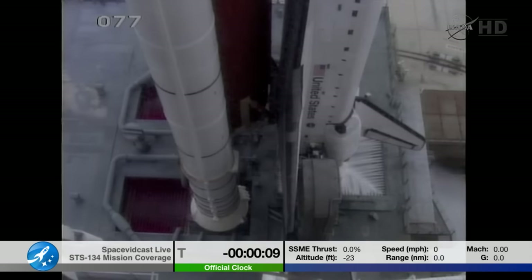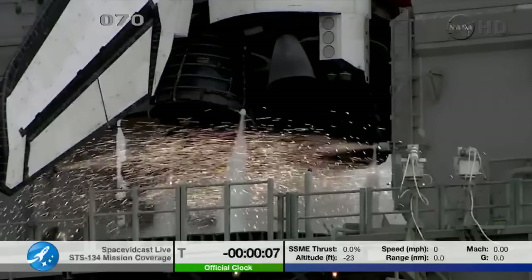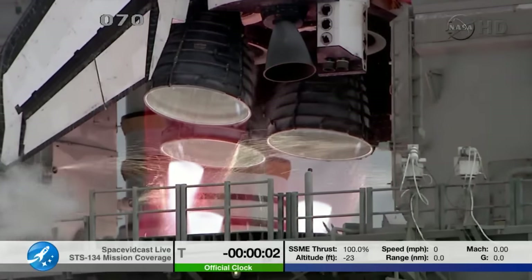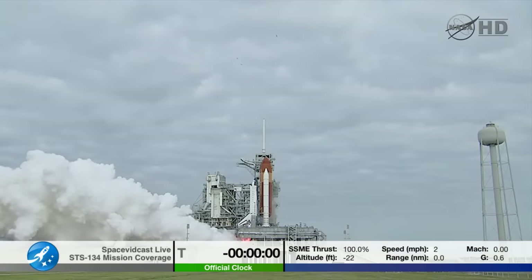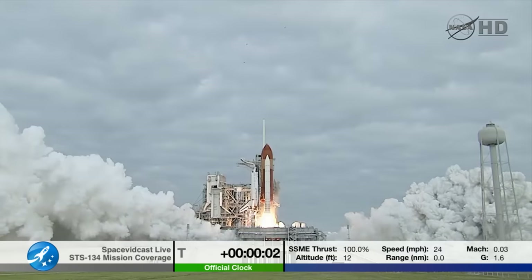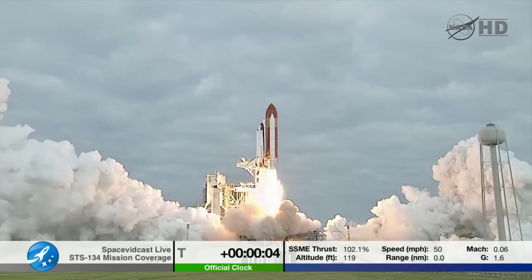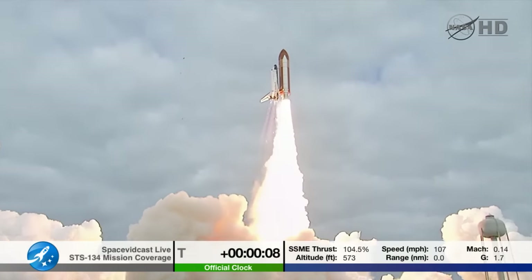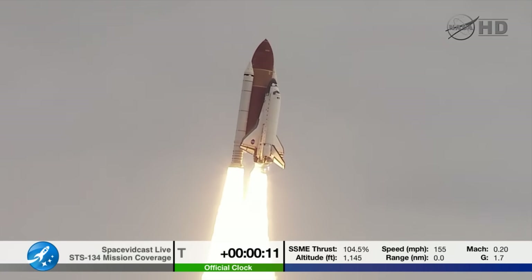Firing chain is armed. Sound suppression water system is armed. Go for main engine start. 8, 7, 6, 4, 3, 2, 1. Zero and liftoff for the final launch of Endeavour. Expanding our knowledge, expanding our lives in space. Houston, Endeavour, roll program.